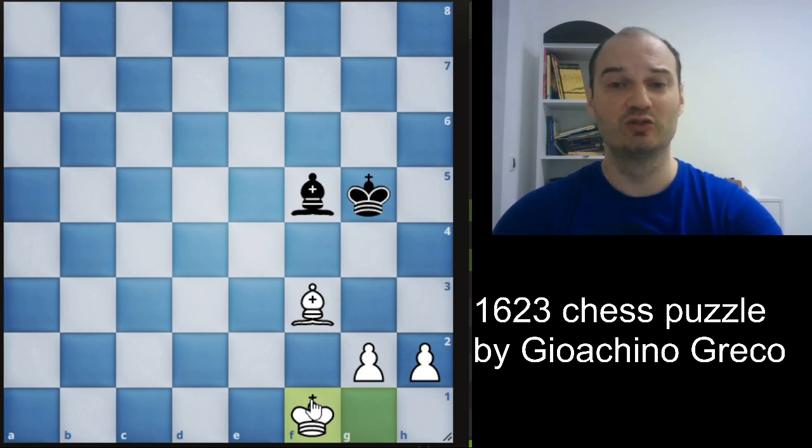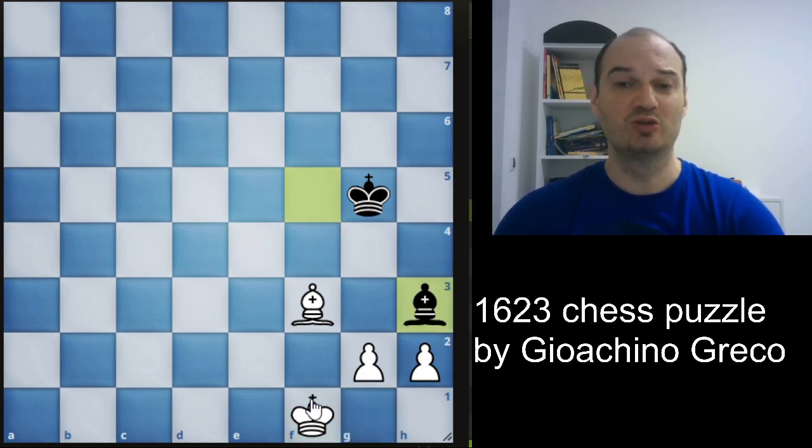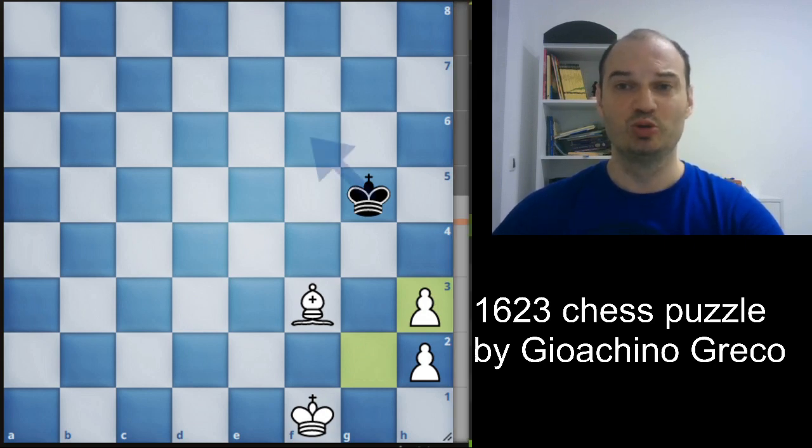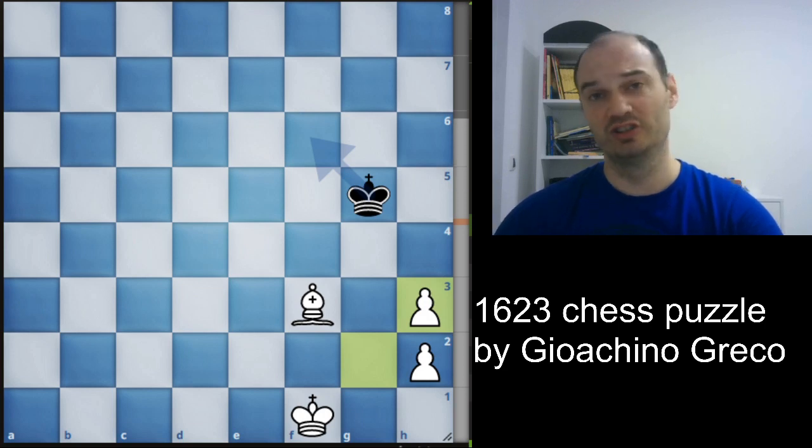You can pause the video and find the drawing line for black. The drawing line is bishop to h3, because no matter what white does — if he moves his king, we take the g2 pawn; and if g×h3, it is a theoretical draw as we discussed. Even at some depths the computer gives plus 3 advantage for white, but it is a theoretical draw.